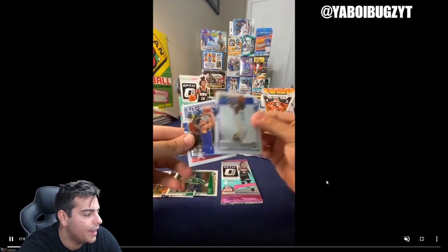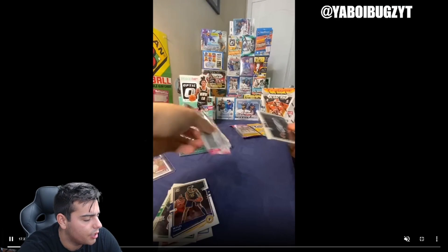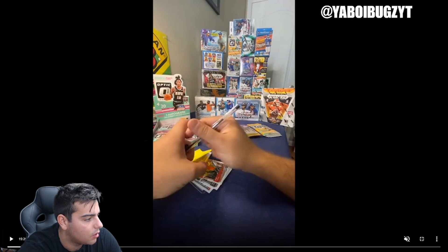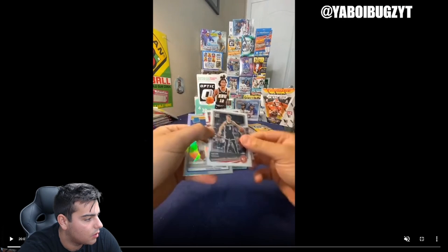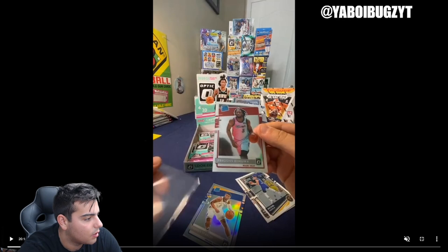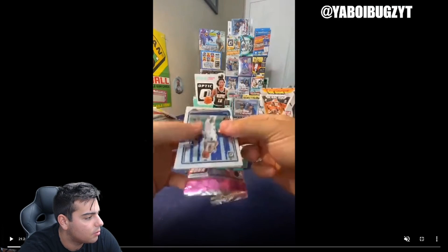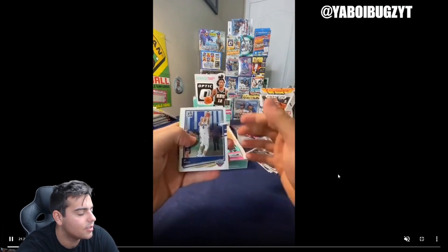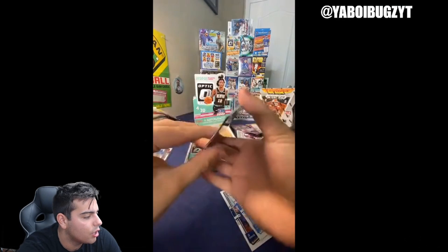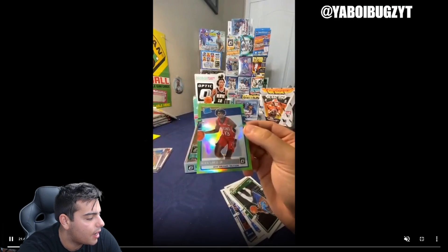In this pack we got a James Wiseman and a nice Ben Simmons — I'm pretty sure this is where we get a big hit. We also got an Edwards holo in here. We got a holo right here — I think it's Cassius Stanley, unfortunately. Presto, Chiwa — he's a beast. Here's the lime green, guys — this is a big hit right here. Julius Randle, Drew Holiday rated rookie, rated rookie Kira Lewis Jr. — lime green out of 149. That was a sick pull.